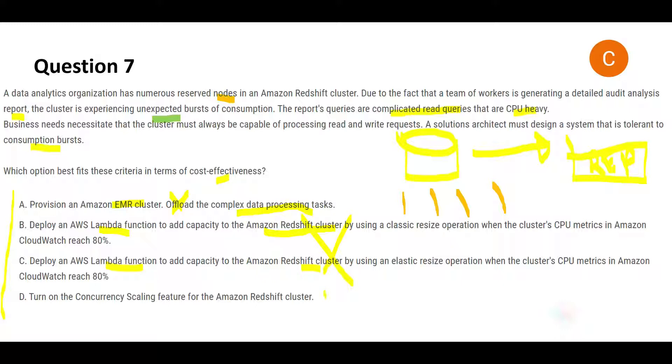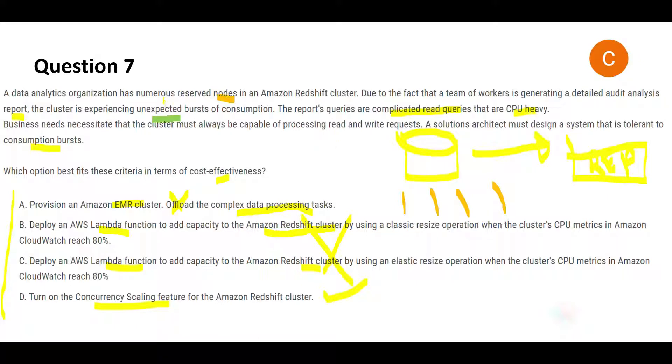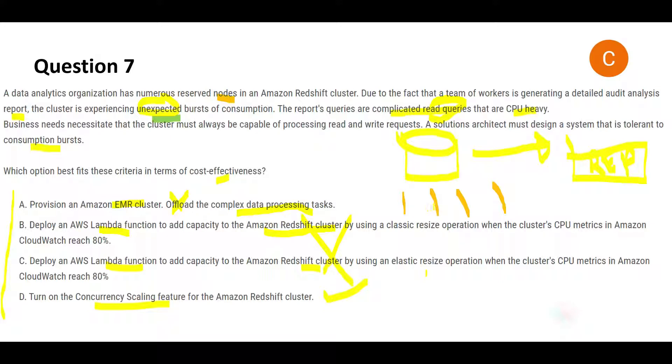That leaves us with option D as the answer. The concurrency scaling feature lets you support unlimited concurrent users and concurrent queries while consistently delivering fast query performance. Unlimited is key because you are receiving unexpected bursts — unlimited capacity scaling means the system will not slow down or go down, and queries will run fast. When you use concurrency scaling, if the load increases on one cluster, it automatically adds a new cluster.